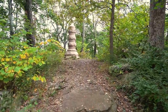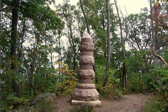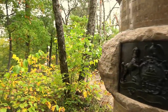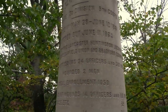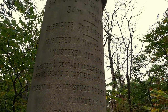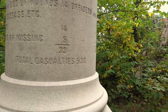Someone had to haul all this stuff up here for these monuments. There's a monument to the Pennsylvania Reserves mentioning counties they came from: Centre, Lancaster, Huntingdon, Lycoming, Bradford, Union, Clearfield — we were just out of Clearfield County — and Northumberland. Killed and died of wounds: 14 officers. Total casualties: 538.